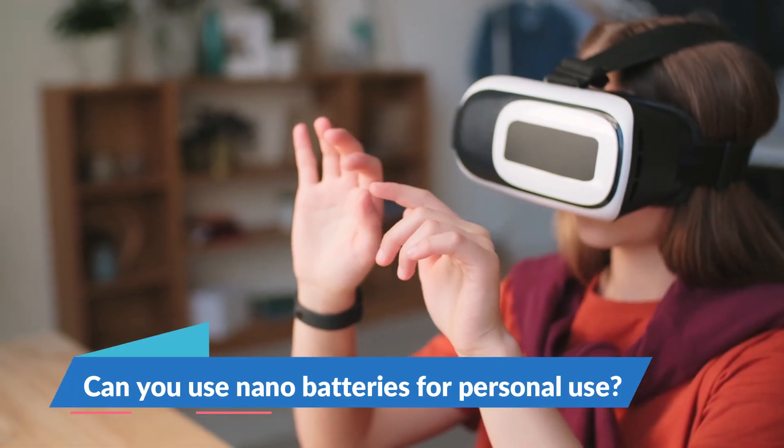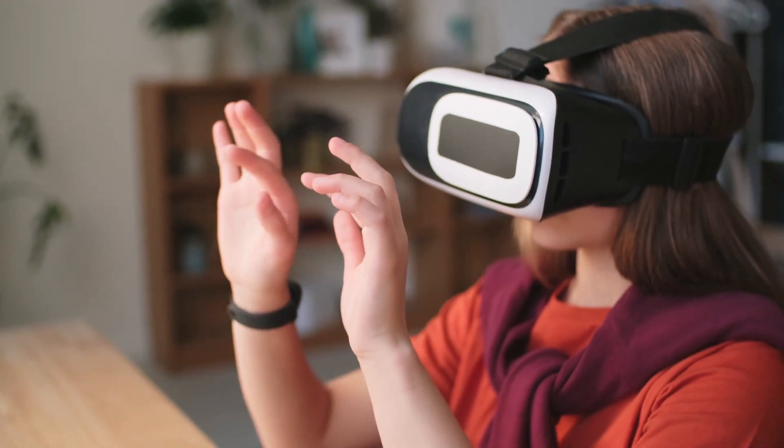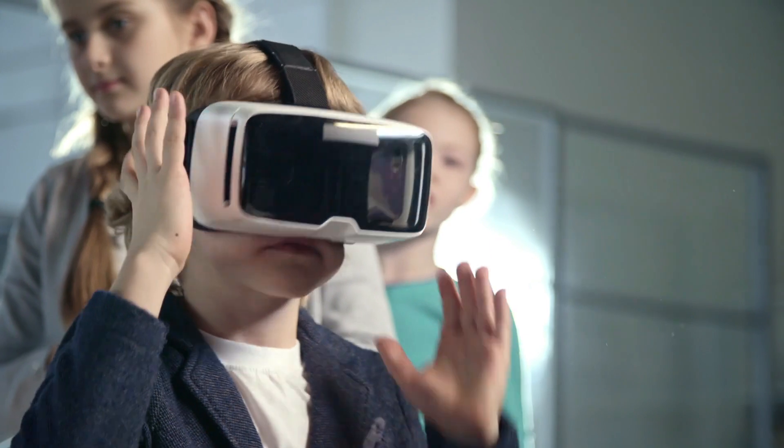Can you use a nanobattery for home or personal use? Yes, very soon you will be able to use these batteries in your phones and laptops. It is a set-and-forget technology — no need to maintain it or recharge it.